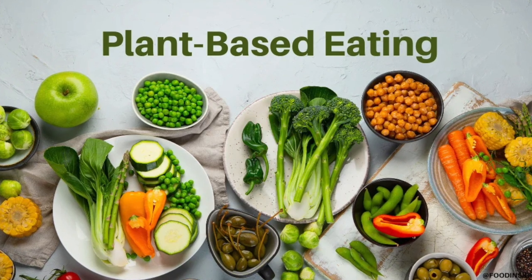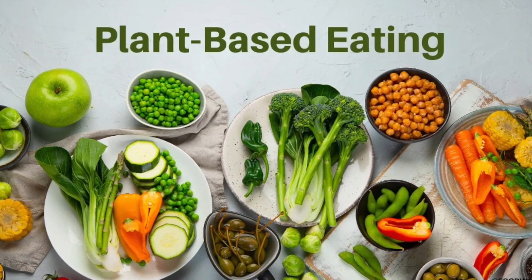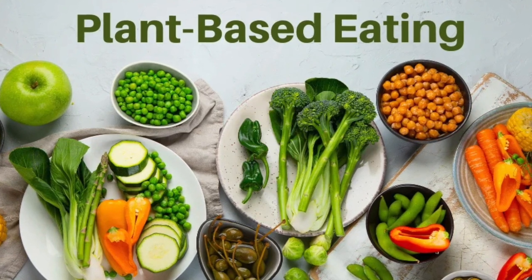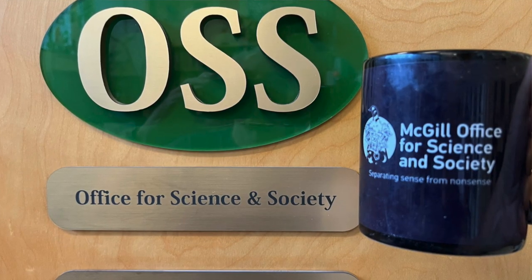Of course, another approach is to gravitate towards more of a plant-based diet to reduce methane emissions. That, for today, is our Kappa Joe.